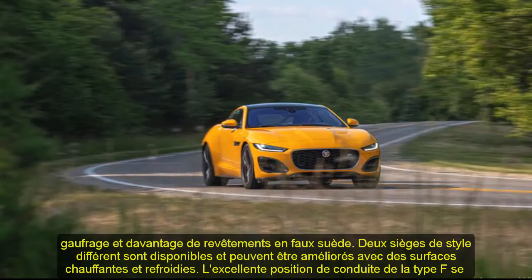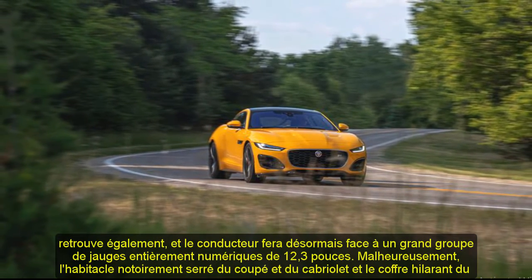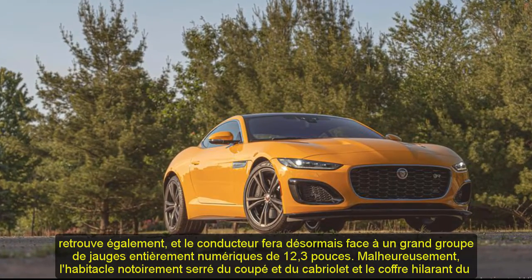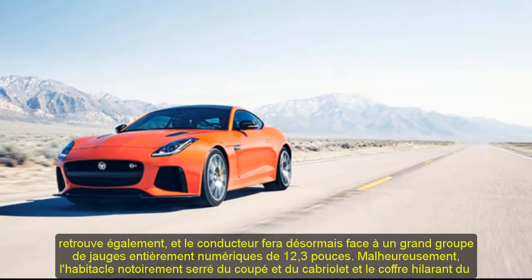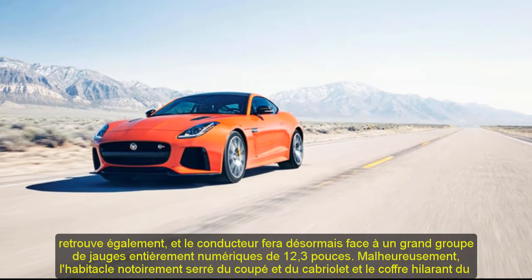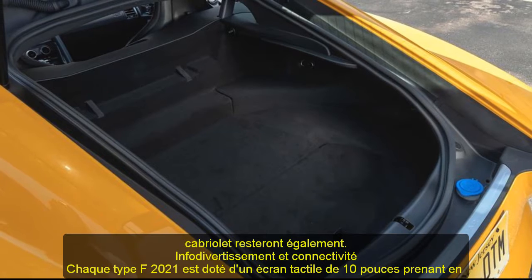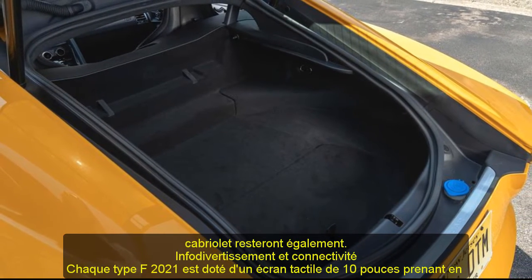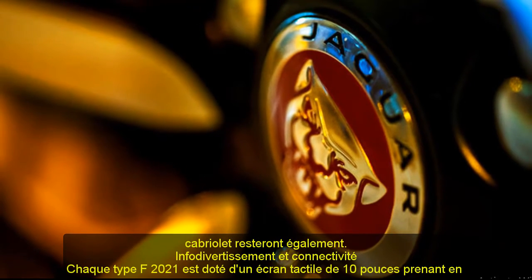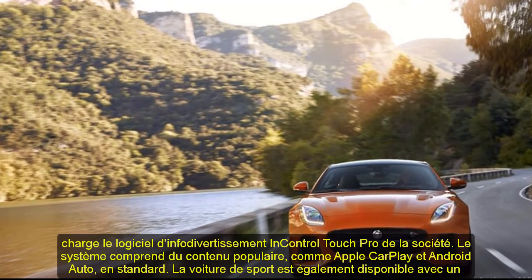Inside, the 2021 F-Type maintains a driver-centric design accentuated with a mix of racy and rich materials, including stitched surfaces, faux suede accents, and chrome trim. Fancier models offer even better interior appointments including aluminum pieces, embossing, and more faux suede coverings. Two differently styled seats are available and can be upgraded with heated and cooled surfaces. The F-Type's excellent driving position carries over, and the driver will now face a large 12.3-inch fully digital gauge cluster. Unfortunately, the coupe and convertible's notoriously tight cabin and the convertible's hilariously small trunk will also remain.